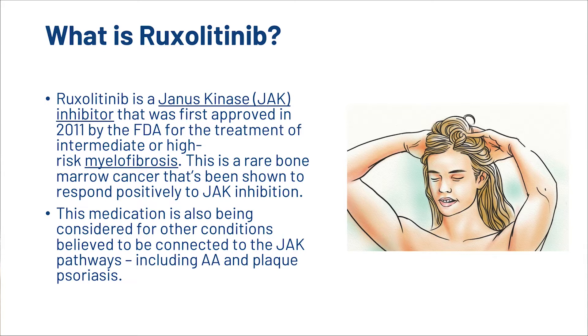So guys, what is Ruxolitinib? Ruxolitinib is a Janus Kinase Inhibitor, or JAK inhibitor. It was first approved in 2011 by the FDA for the treatment of intermediate or high-risk myelofibrosis, a rare bone marrow cancer that has been shown to respond positively to JAK inhibition. This medication is also being considered for other conditions believed to be connected to the JAK pathways, including AA and plaque psoriasis.